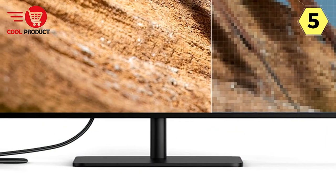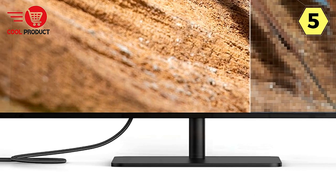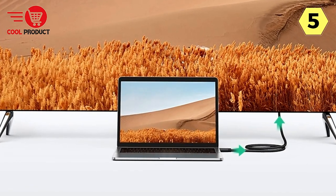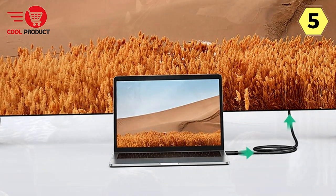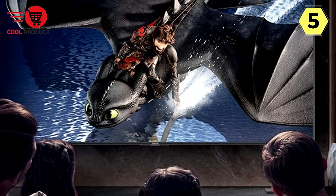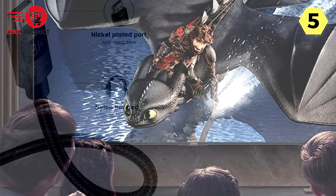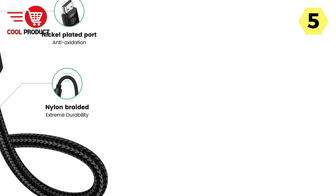What truly sets this cable apart is its compatibility with a wide range of devices, including Xiaomi Mi. Whether you're using it with a gaming console, a high-end TV, or a top-tier sound system, the Ugreen 8K HDMI Cable is up to the task. It supports all the latest features, including HDR, HTC P2.2 and 2.3, DTS:X, Dolby Atmos, and Dolby Vision, ensuring the best possible audio and video quality.